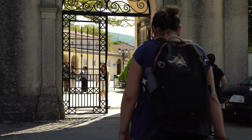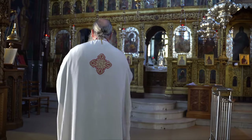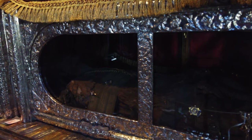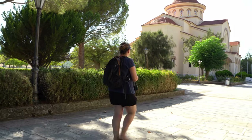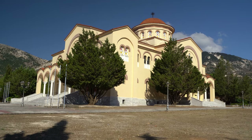Saint Gerasimos is the patron saint of Kefalonia. His relics are in the monastery of Agios Gerasimos, one of the most sacred sites of pilgrimage in Kefalonia. The monastery is an imposing structure that dominates the gorgeous countryside that surrounds it.